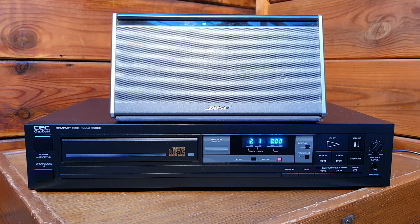They produce CD players, digital-to-analog converters, decks, and amplifiers. It is a high-end Japanese brand. Initially, when they started the company, their production was for the local Japanese market, but because of their quality they expanded, and now they make equipment exclusively for audiophiles.